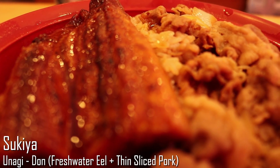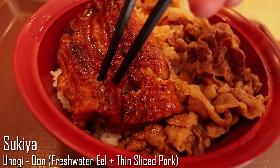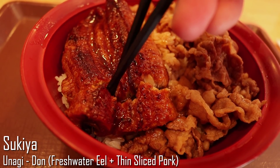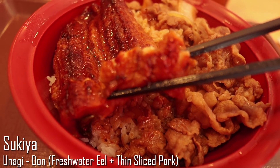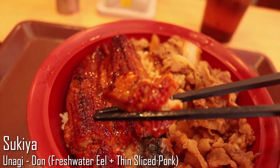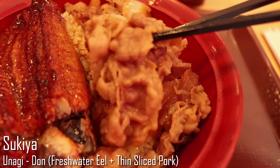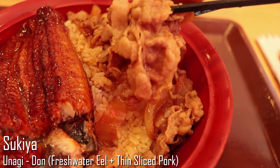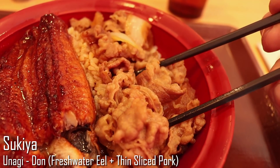For about nine dollars, I ordered this set which came with soup, rice, freshwater eel, as well as thinly sliced pork. You can tell that the eel looks really, really good. Most donburi comes with thinly sliced pork that is marinated in a sweet sauce. It matches really well with the rice and the caramelized onion. This is a definite budget dish you should try.